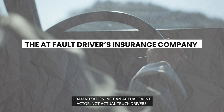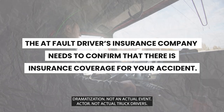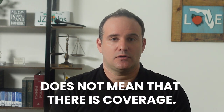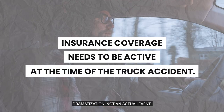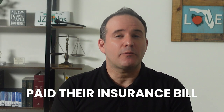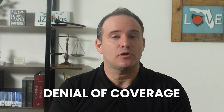In order for you to get paid, several things have to happen. First, the at-fault driver's insurance company needs to confirm that there is coverage for your accident. Just because at the time of the accident the truck driver gave the police officer or you their insurance card, it does not mean that there is coverage. In order for there to be insurance coverage, the other driver's policy needs to be active at the time of the truck accident — in other words, the trucking company or driver must have paid their insurance bill. Also, there can't be an exclusion in their policy that would cause a denial of coverage.